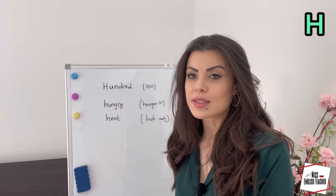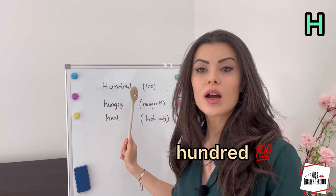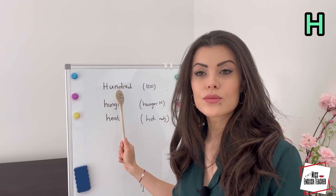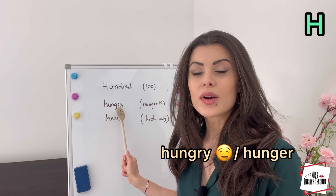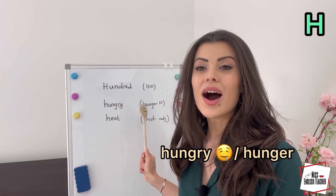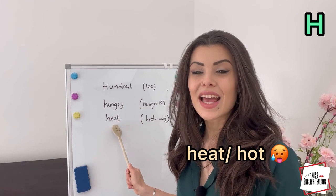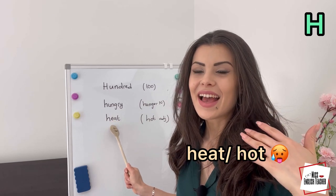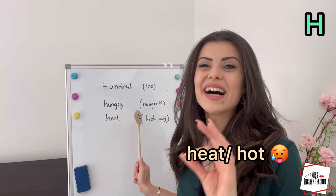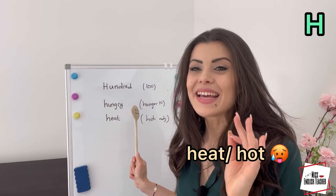Now let's practice examples where the h is not silent, but forced. For example: hundred. Hungry — and the noun is hunger. Then we have heat, and the adjective is hot. Not 'eat' and 'ot' — it's heat and hot.